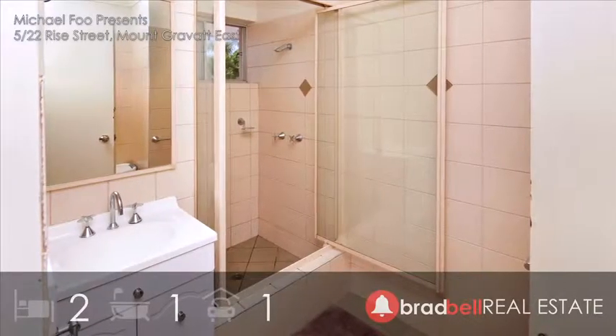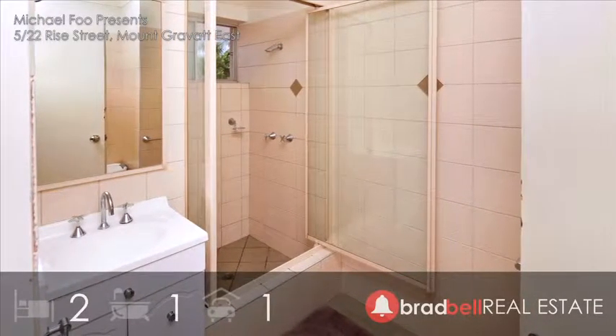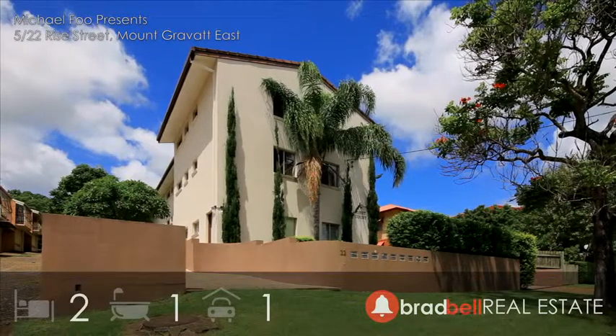Now buyers, this two bedroom, one bathroom apartment is priced to sell, so secure your interest today.